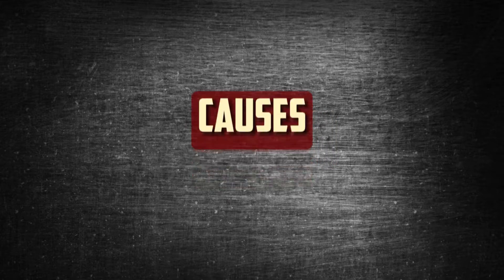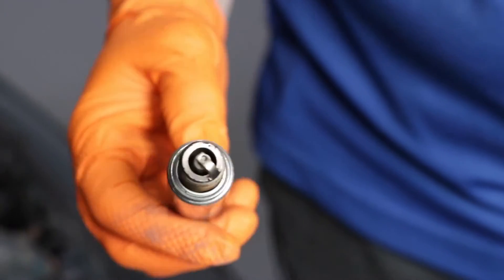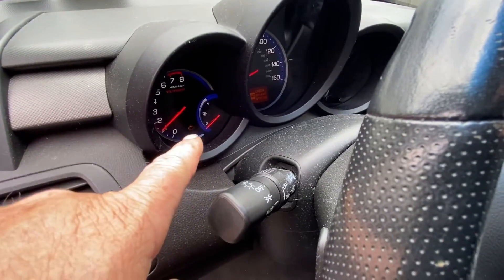Causes of fouled spark plugs. Oil contamination is one of the primary causes of a fouled plug. The tip of the plugs becomes contaminated when oil seeps into the combustion chamber, which causes failure. Older cars are more likely to have this issue. If you notice that the car is using up oil more quickly than usual, you can identify the problem early on.